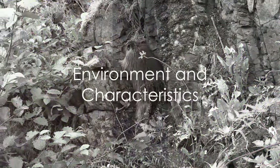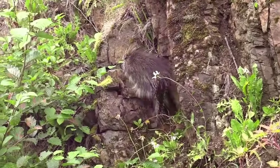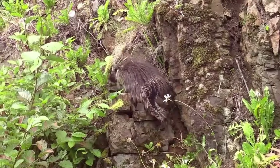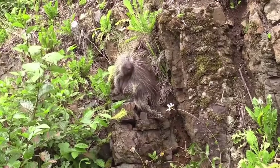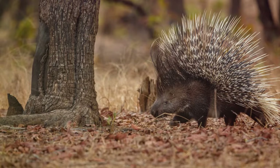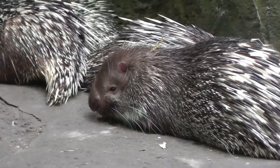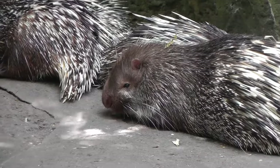Porcupines are not just about the quills — they are much more than that. These large rodents have a unique coat of sharp spines or quills that serve as their primary line of defense. Their environment has played a significant role in shaping these characteristics. For instance, their slow, rounded bodies are well-suited to their primarily nocturnal lifestyle, allowing them to navigate their surroundings under the cover of darkness.